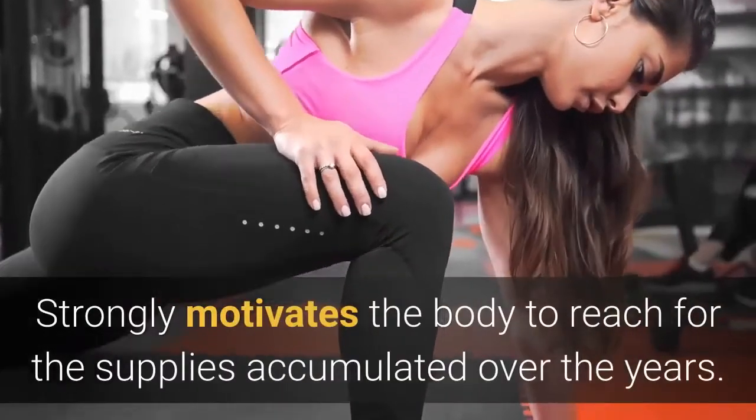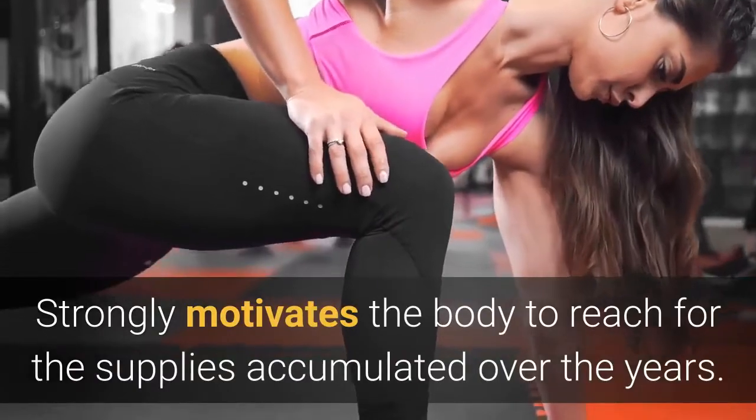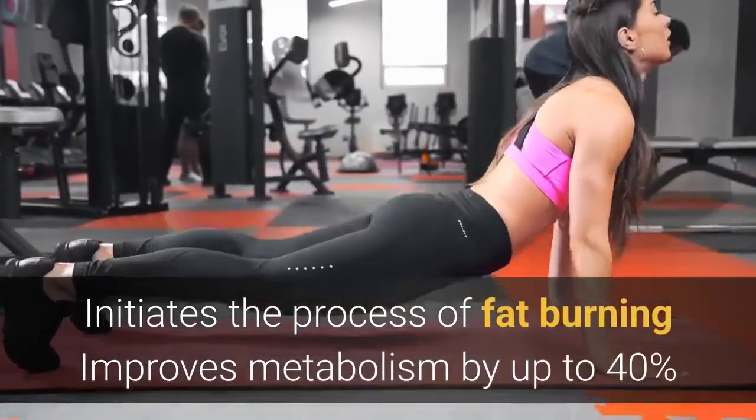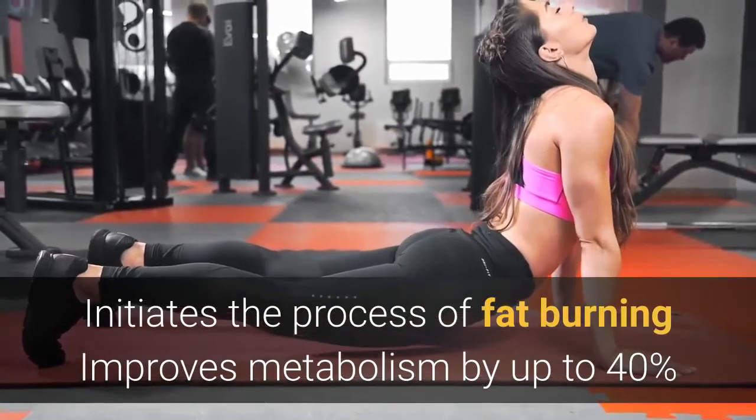Fast Burn Xtreme strongly motivates the body to reach for the supplies accumulated over the years. It initiates the process of fat burning, improves metabolism by up to 40%, releases the energy stored in the body, and allows you to expose muscles.